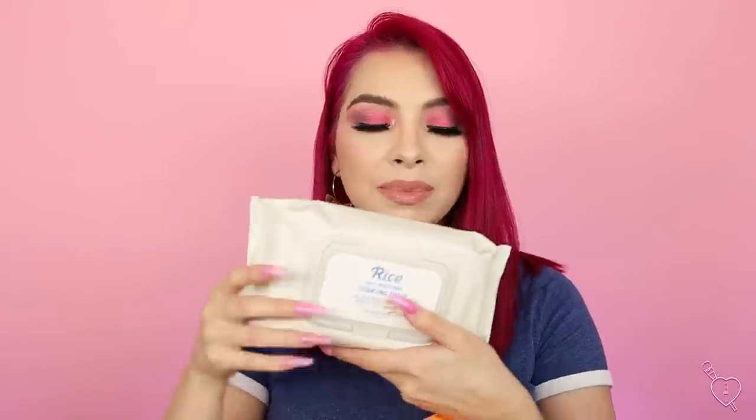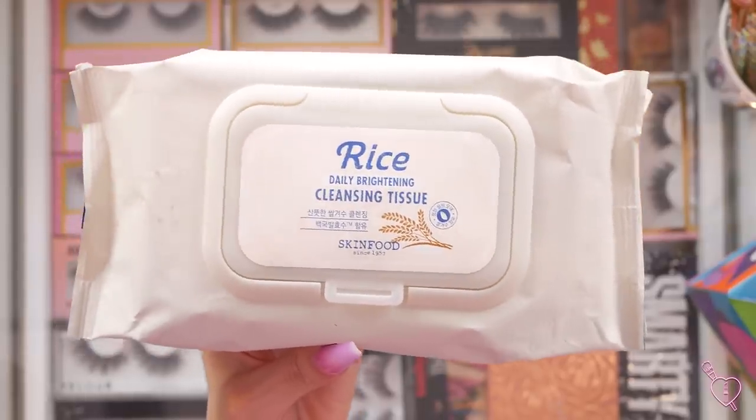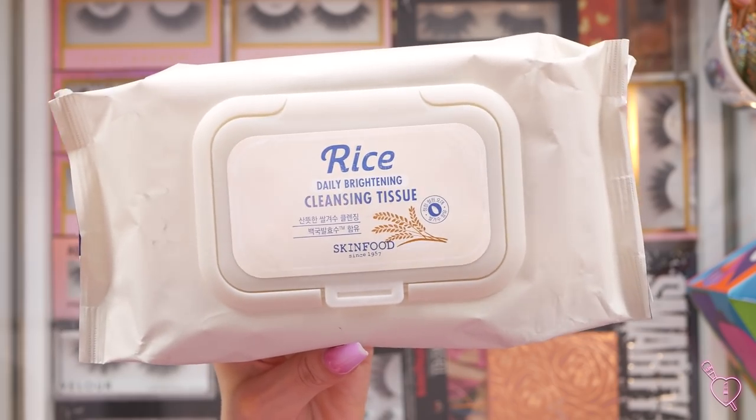I also got my makeup wipes. These are my favorite ones of all time. They're from Skin Food and they're the Rice Daily Brightening Cleansing Tissues. They're really good and I like the fact that you get a lot in here. I love these because I have very sensitive skin when it comes to makeup wipes — they tend to burn my skin, and these do not do that. Love them so much.